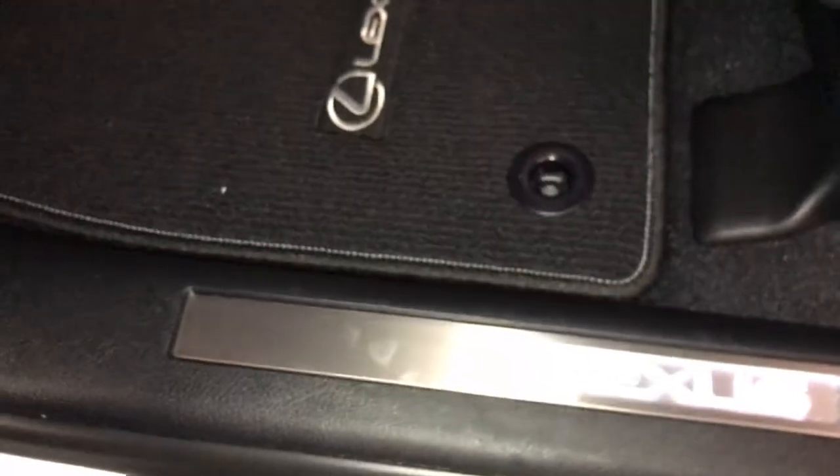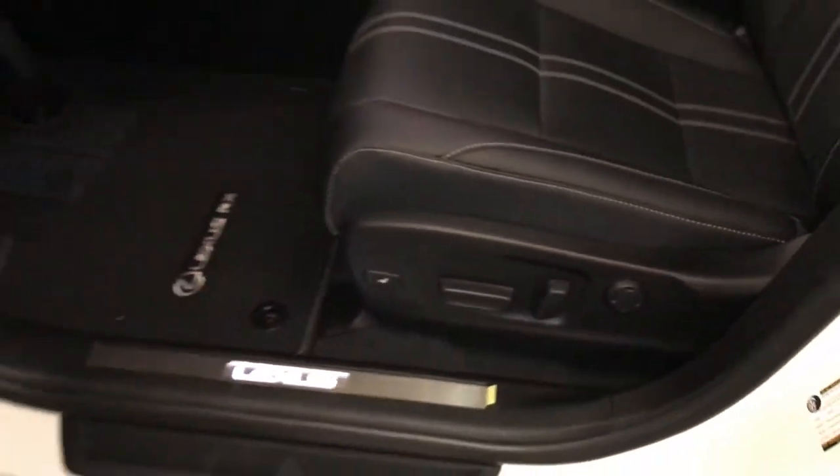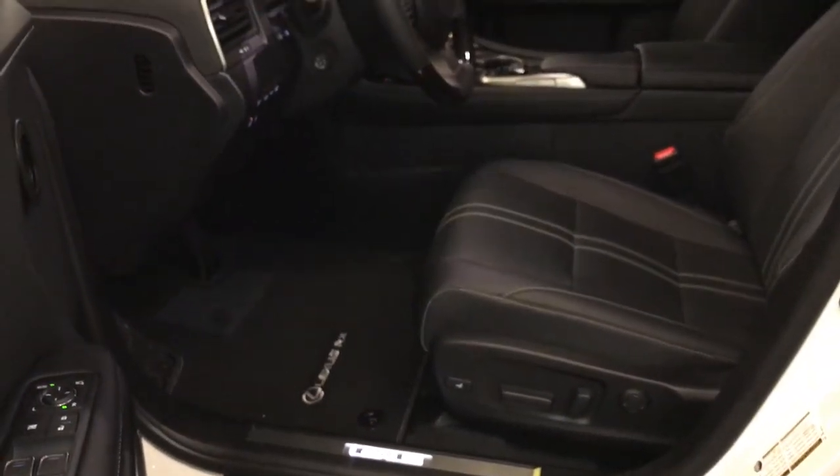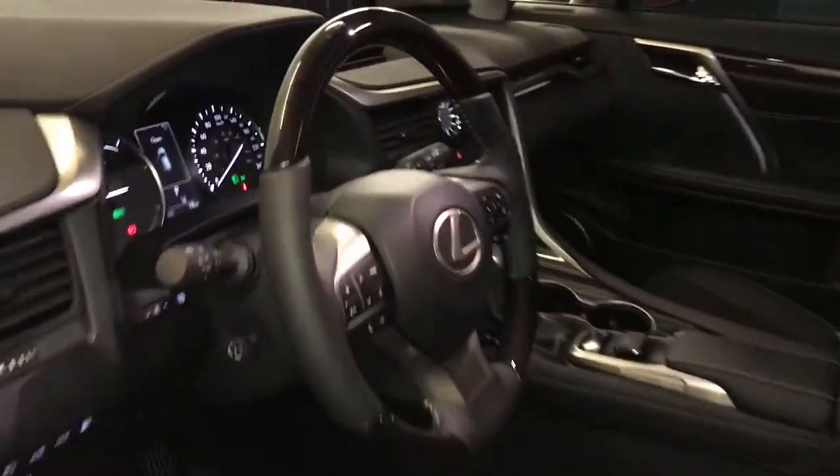Storage, illuminated Lexus door sill trim, power adjustable front seats — they both have four-way lumbar supports and power thigh supports. 10 airbags, power tilt and telescopic steering column. It is leather and wood wrapped.